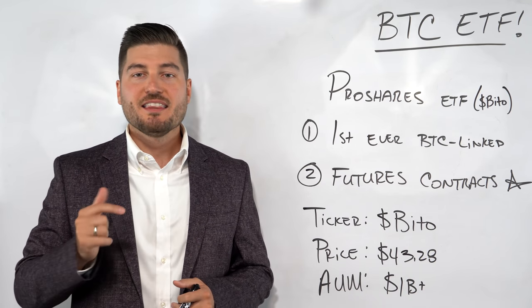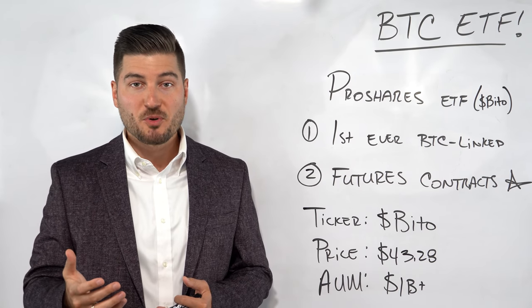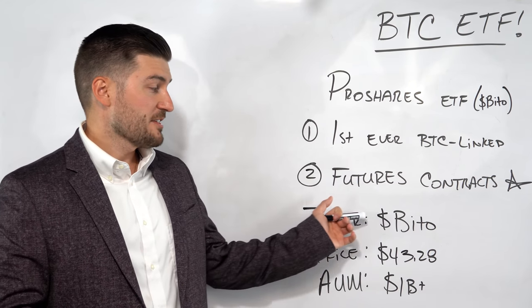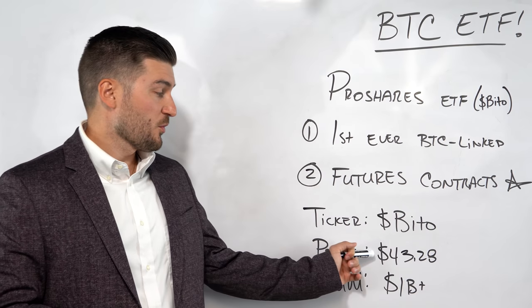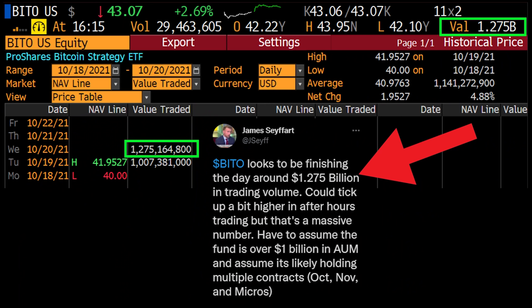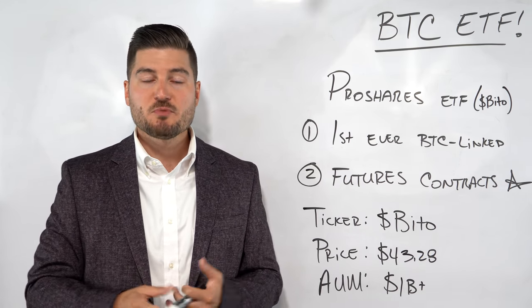Regulators prefer futures-based ETFs because the SEC lacks jurisdiction over crypto trading in that regard. I want to make this very clear: the SEC has so far not approved any digital currency ETFs, though in my opinion they are inevitable. After two full days of trading, BITO's price per share is $43.28, and it looks to be finishing the day around $1.275 billion in trading volume. In just two days, this fund is already sitting at $1 billion of assets under management, which is incredible.